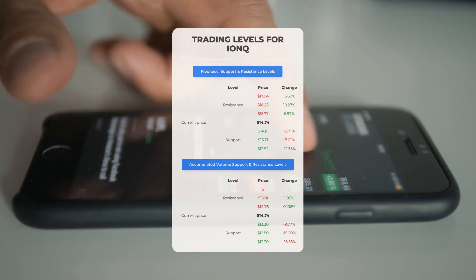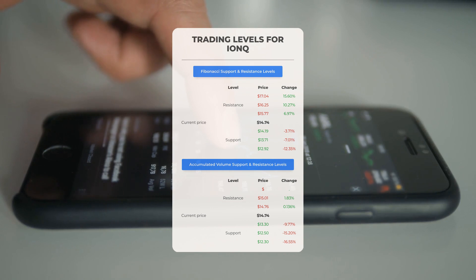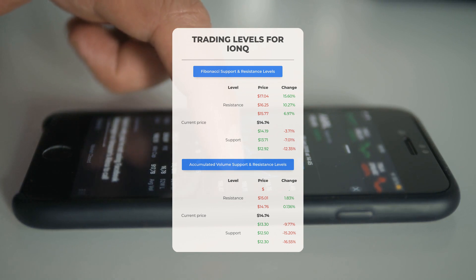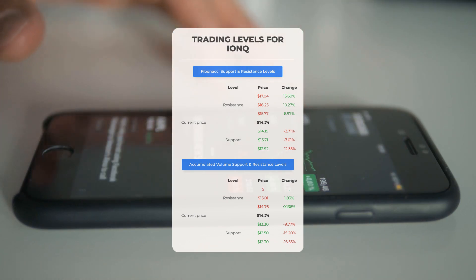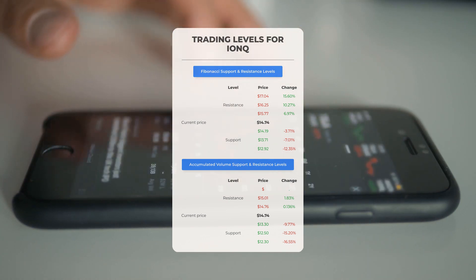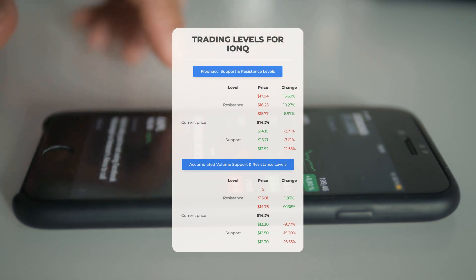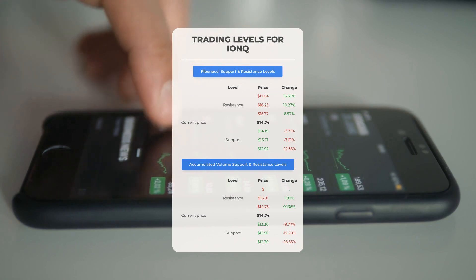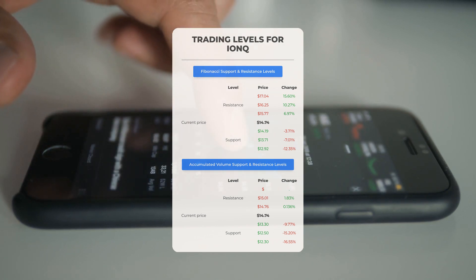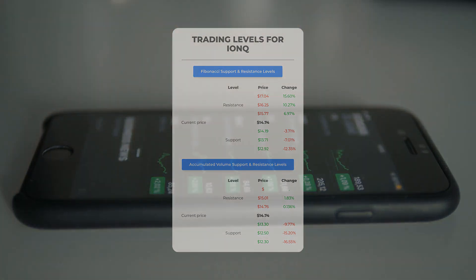Now let's discuss some potential day trading levels for IonQ. In the event of an upward trend, the first resistance level is at $14.76. If you do not currently own any shares, it may be wise to wait for this level to be surpassed before considering a purchase. For those who already hold the stock, this could be a strategic point for swing trading. On the downside, IonQ faces its first support level at $13.30. If this support level remains intact, it could serve as a favorable entry point, anticipating a rebound.